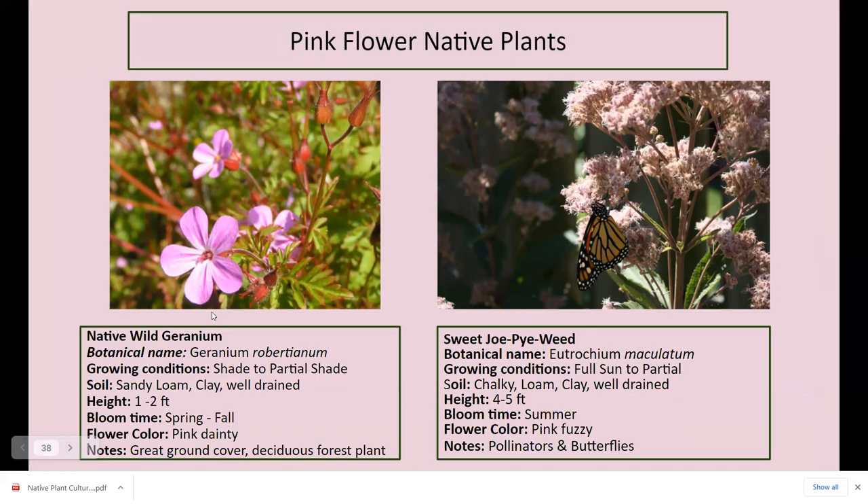Wild geranium — this is a very dainty native geranium with little tiny flowers, probably no bigger than your thumbnail. The leaves and stems get kind of red, so it's quite pretty — a low-growing forest plant. I have it in the shade of my Japanese maple in my center garden, getting shade most of the day. One to two feet tall, very pretty, great ground cover. Sweet Joe Pye weed is another great pollinator plant — not a host plant, but a native pollinator plant. The pollinators like its nectar. Pink fuzzy flowers, blooms summer, four to five feet tall, very nice, full sun to partial shade, attracts pollinators and butterflies.